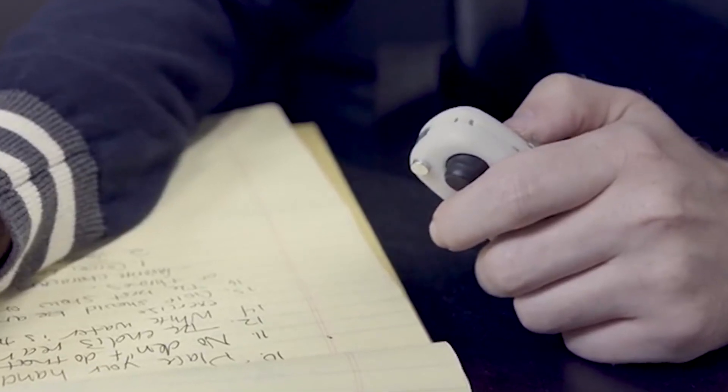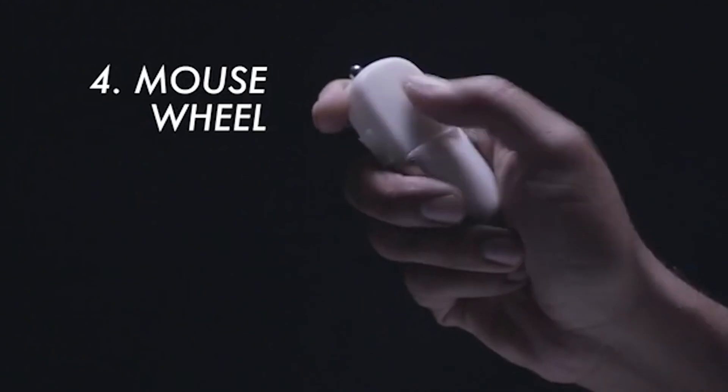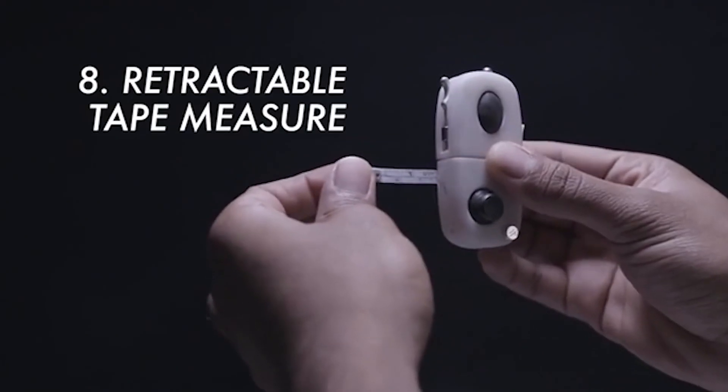Among the built-in elements are buttons and switches, as well as other unusual details — a mouse wheel and a one-inch roulette, which hides inside the device automatically.